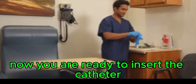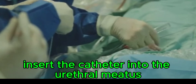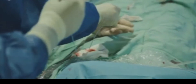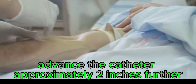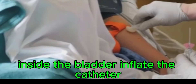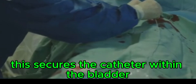Now you are ready to insert the catheter. With your dominant hand, hold the catheter firmly, as a steady hand is crucial for a smooth insertion. Slowly and gently insert the catheter into the urethral meatus, taking your time to avoid discomfort or injury. Advance the catheter until urine begins to flow, indicating that the catheter is in the bladder. Once urine flow is established, advance the catheter approximately two inches further to ensure the balloon is fully inside the bladder, then inflate the balloon using the pre-filled syringe provided in the kit to secure the catheter in place.